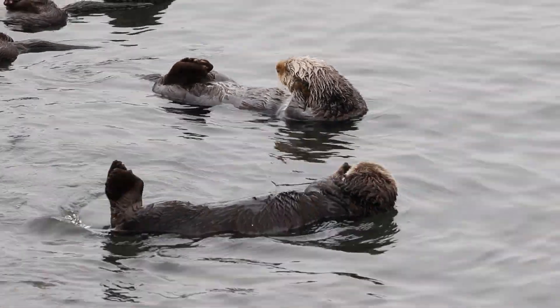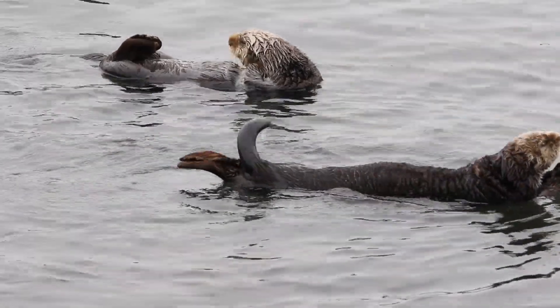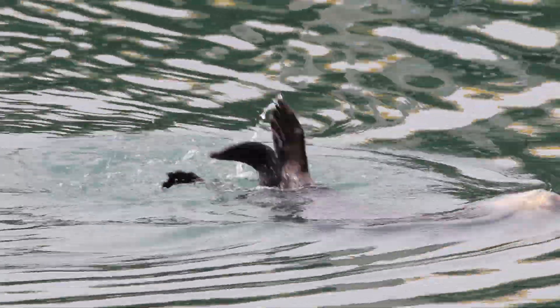Mother sea otters are one of the most devoted mothers. I love watching them taking care of their pups. Enjoy.